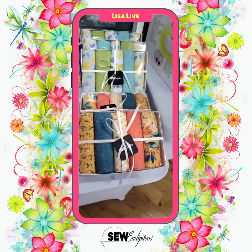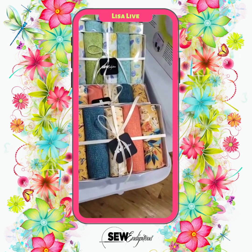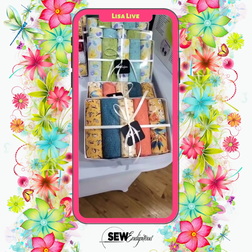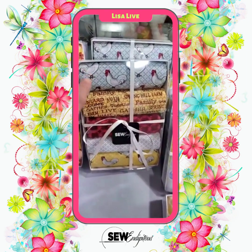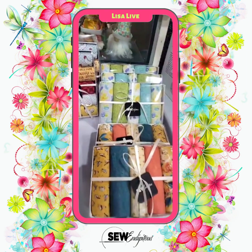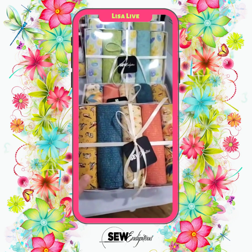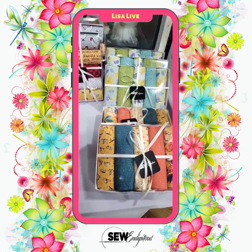We've started in the store doing these half yard cuts. There are five in each of the gift boxes. These are absolutely super cute. Some of these are within a fabric line — these are all in the same fabric line — but then the other ones, a lot of them have been mixed and matched.